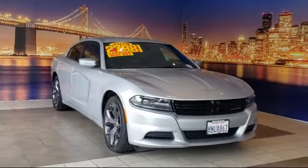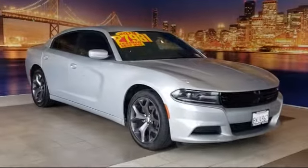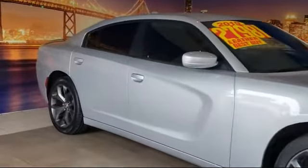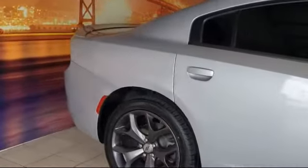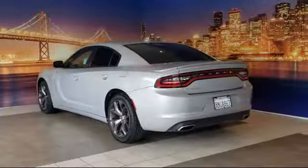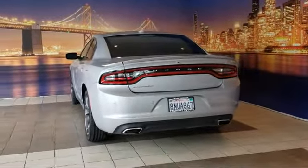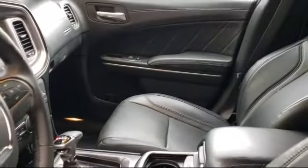It comes equipped with Apple CarPlay and Android Auto, blind spot and cross path detection, heated front seats, sports suspension, tire pressure monitoring system, dual front side impact airbags, 8.4 inch touchscreen display, steering wheel controls, keyless entry, fully automatic headlights, and has less than 30,000 miles on the odometer.